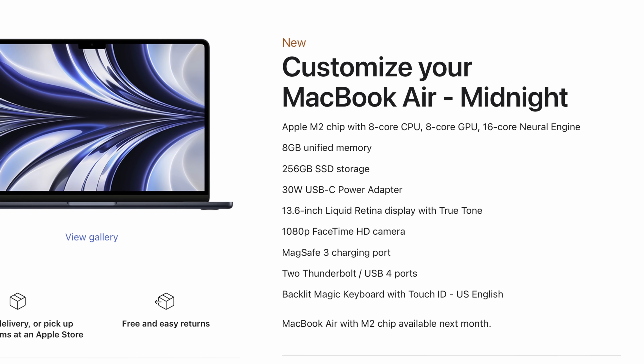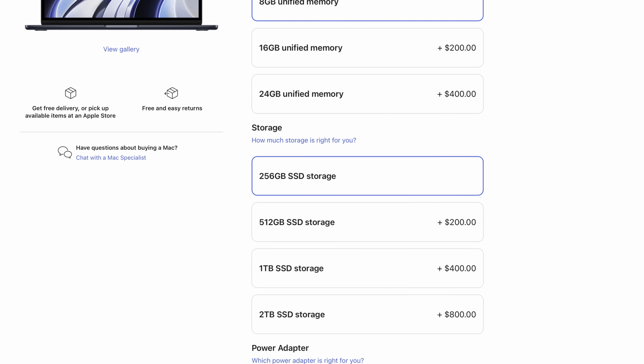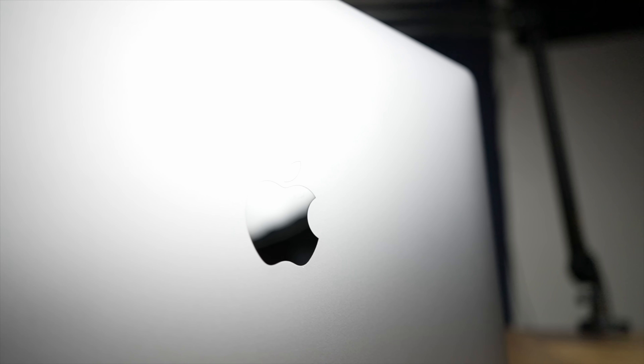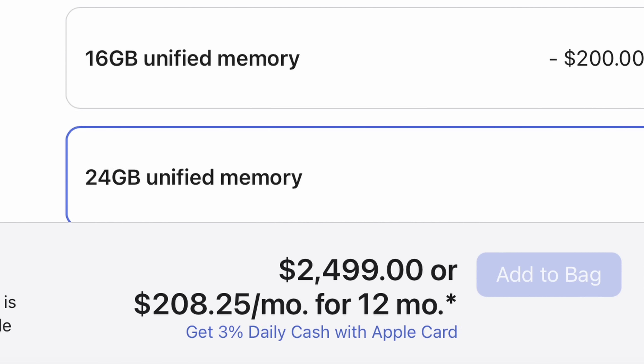For the M2, the basic specs are: you'll get the 8-core M2 processor, 8 or 10-core GPU, up to 24 gigabytes of unified memory, and up to a 2 terabyte solid-state drive. It's essentially the same kinds of numbers as the M1 MacBook Air, but you can get a little bit more memory and a beefier GPU. The base model starts off at $1,199, while the maxed-out version will run you $2,499.